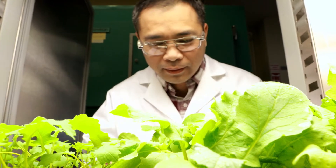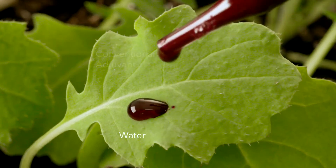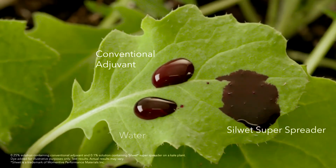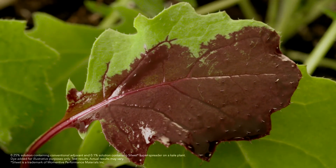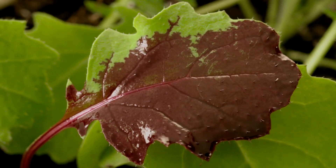What a grower can expect when they use a Sewet product is the confidence that it's going to perform. It's different than a conventional adjuvant. They'll instantly see a difference in how it sticks to and spreads across the leaf. Even with less adjuvant, we're getting ten times more spreading than we get with a non-ionic surfactant.